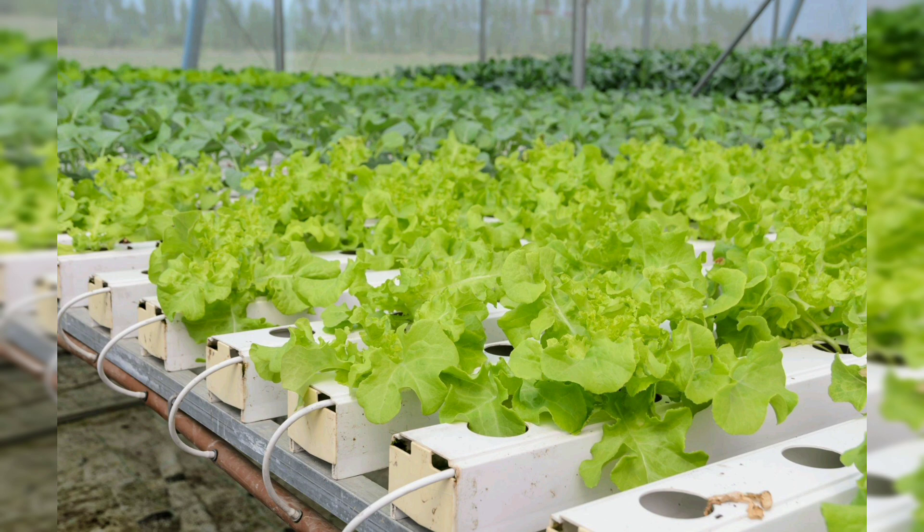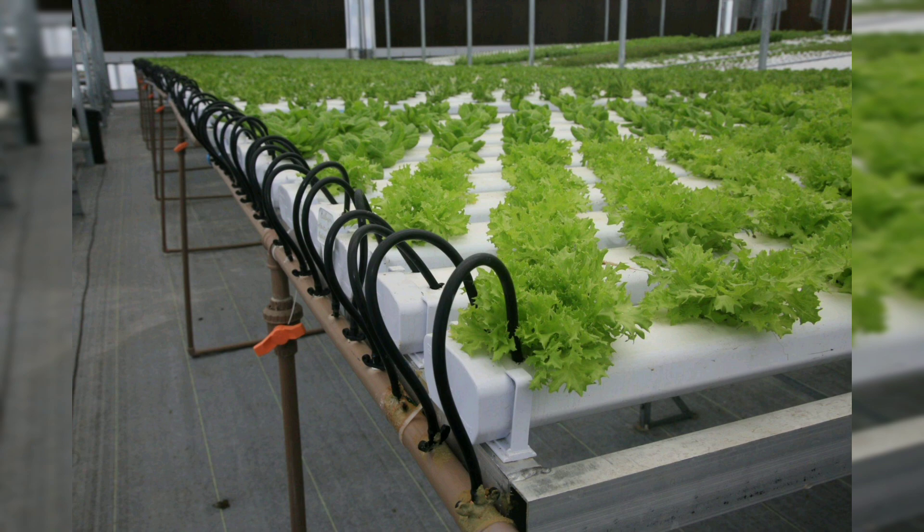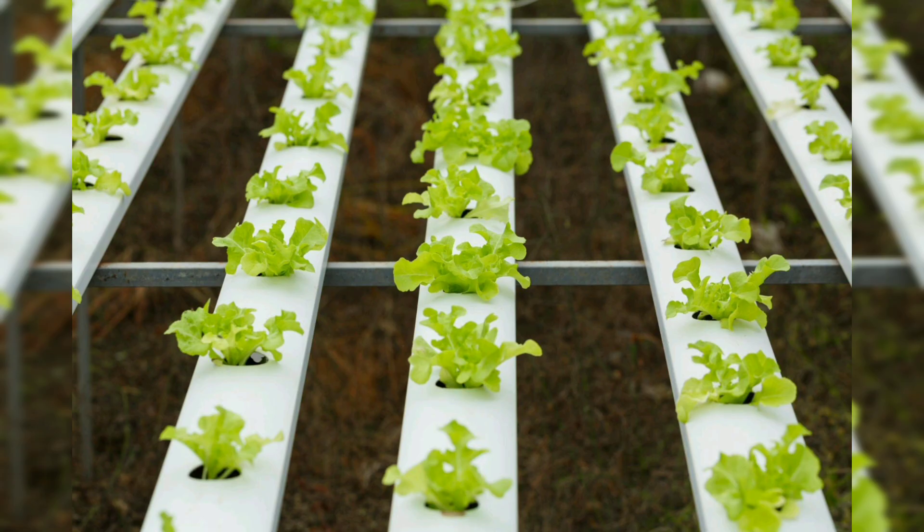Plant selection: leafy greens such as lettuce, kale, and spinach thrive in aquaponics systems. There are many ways you can explore, arrange, and grow these nutrient-packed vegetables within your setup.